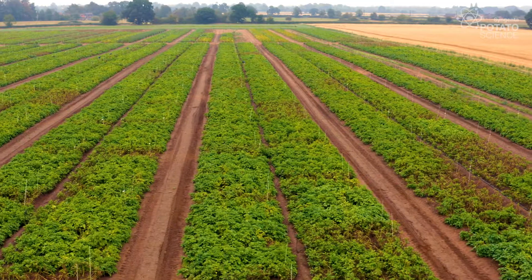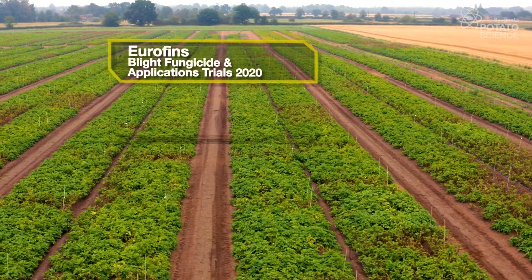Hi, I'm Harry Fordham, New Farming Technologies Lead here at Syngenta. Hi, I'm Michael Tate, Technical Manager for Potatoes and Veg at Syngenta. And we are here at the Eurofins Trial Site 2020 in Derbyshire.